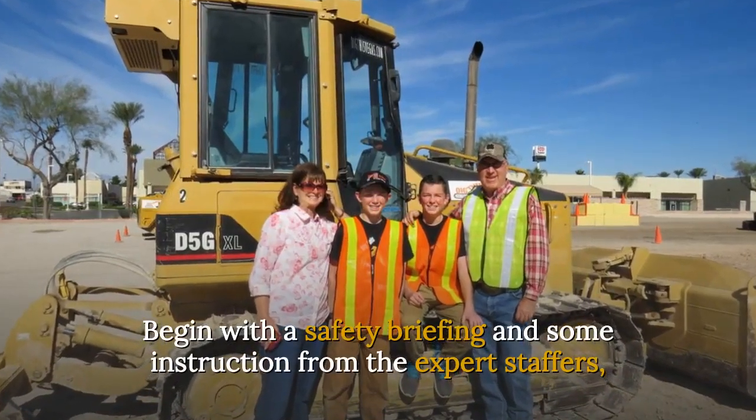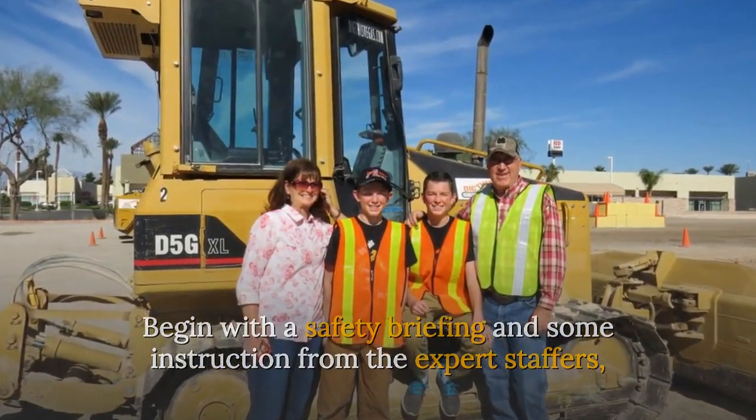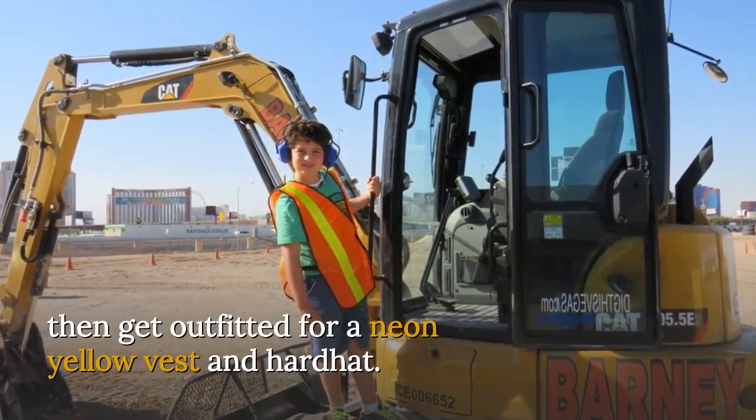Begin with a safety briefing and some instruction from the expert staffers, then get outfitted with a neon yellow vest and hardhat.